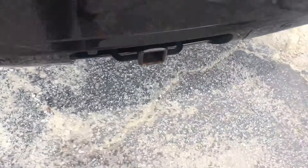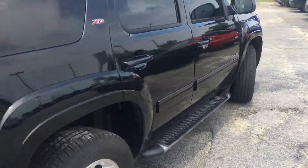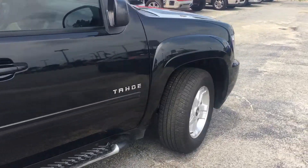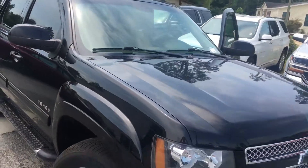It also comes with the tow package as well, so if you're going to be towing anything, it definitely won't be a problem. And there you have it — the 2012 Tahoe.